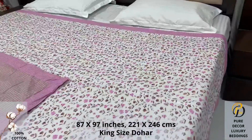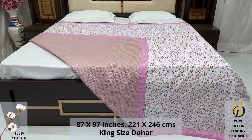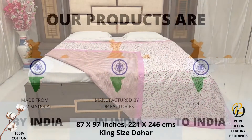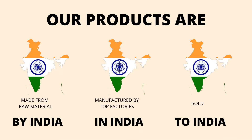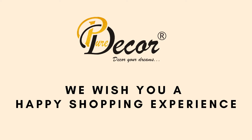Because that's where you spend almost 35% of your whole life. Our products are proudly made in India. Pure Decor wishes you a happy shopping experience.